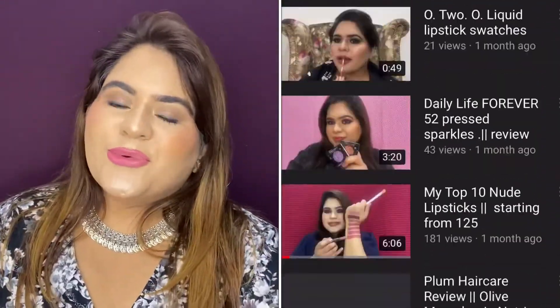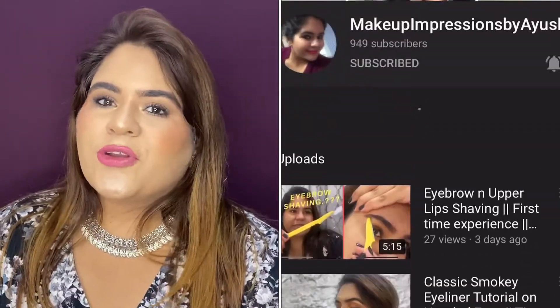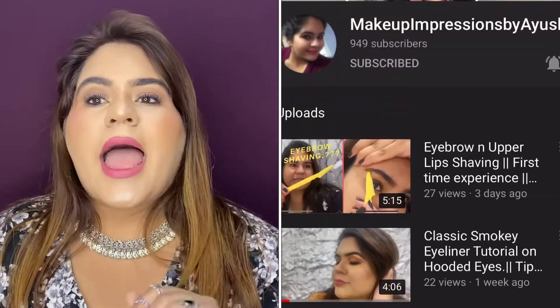Hi guys, welcome back to my channel and welcome back to yet another haul — yes, it's from Nykaa again. The Nykaa end-of-summer season sale is going on and I thought there's no better opportunity to restock some of my personal favorites and try some new launches. Before I get into it, do like, share, and subscribe to my channel, follow me on Instagram for regular updates, and click the notification bell so you get notified whenever I upload.